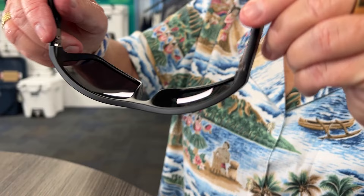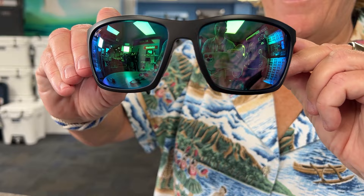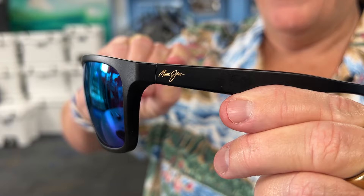Blue light is the next-door neighbor to UV on the light spectrum, also known as glare, scatter, or haze, and it creates eye strain. A lot of people get headaches from sunglasses that don't protect them from glare, scatter, and haze. Maui Jim lenses block the bad blue light so you don't get those headaches, while still letting in good blue light. A good sunglass blocks more than UV — it also blocks bad blue light.